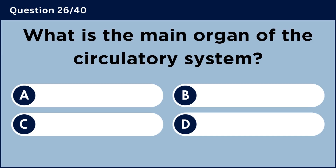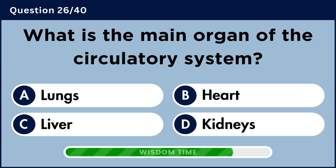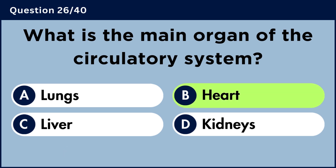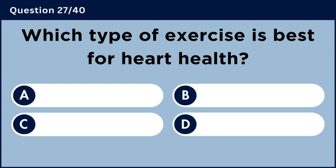What is the main organ of the circulatory system? Answer B: Heart.